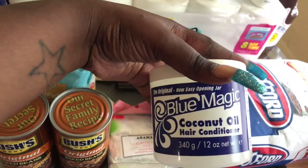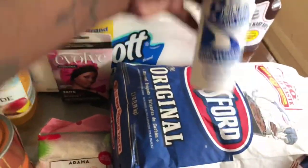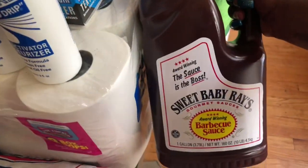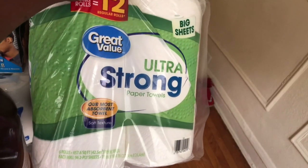Some Blue Magic coconut oil hair conditioner — my girl uses this so I bought it for her. She also purchased some S-Curl no drip, two of those. I also got a big thing of barbecue sauce, Kingsford charcoal, and a multi-purpose lighter. And I got my dog some food.